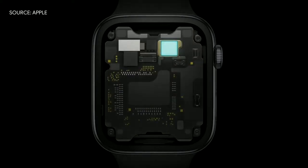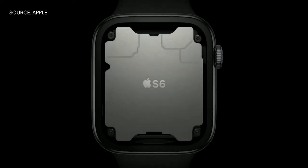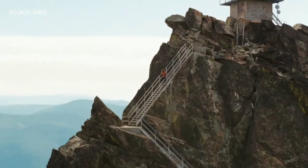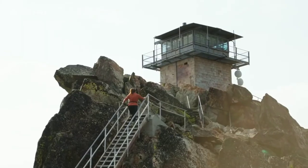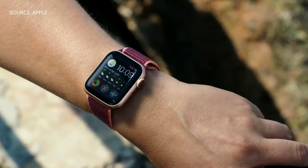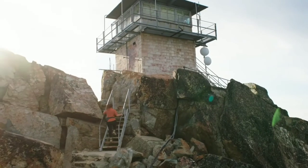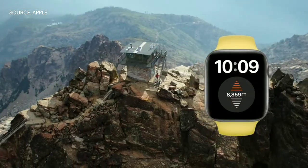It includes a high-performance dual-core processor based on the A13 Bionic in iPhone 11, but optimized for Apple Watch. The S6 is up to 20% faster than the previous generation. Because of its energy-efficient design, Series 6 has an even better always-on display, making it easier to read your watch on sunny days — now two and a half times brighter outdoors when your wrist is down. Series 6 also features a new always-on altimeter that provides continuous elevation throughout the day.